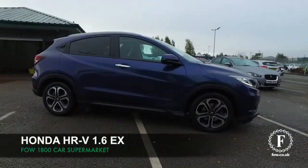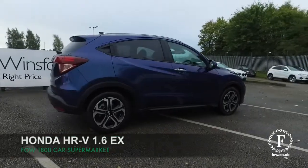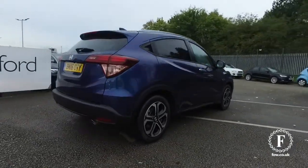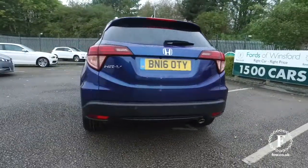The Honda HR-V is a luxurious crossover that just looks great all around, a very modern design, especially in blue. This one from 2016 — a very nice car.